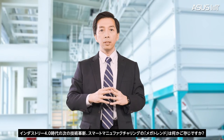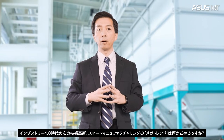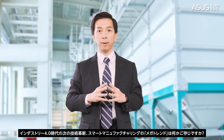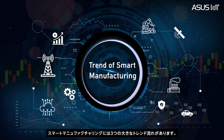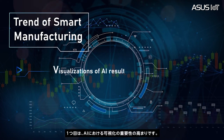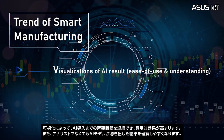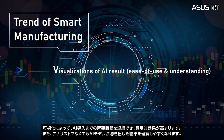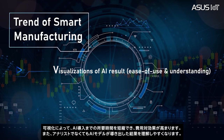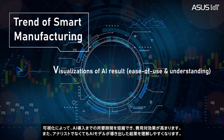Hi everyone, welcome and thank you for joining the ASUS smart manufacturing webinar. We all know smart manufacturing is the next big innovation for Industry 4.0. But do you know the mega trends of smart manufacturing? There are three major trends. Firstly, the increasing role of visualization in AI, which reduces the learning curve of AI adoption in order to realize the return on investment. Visualization also makes it easier for non-analytical people to understand AI model outcomes.